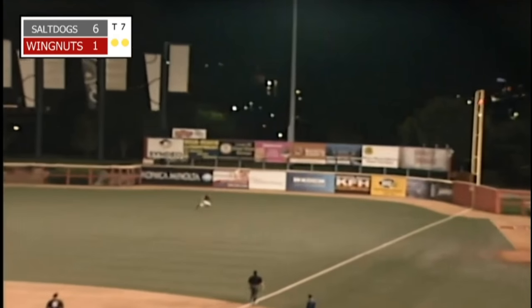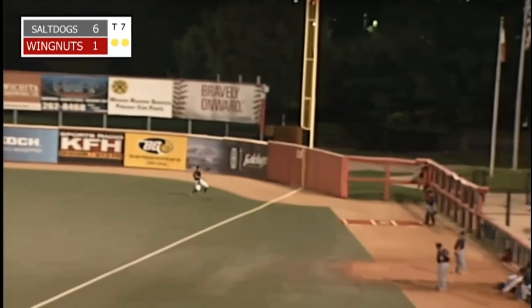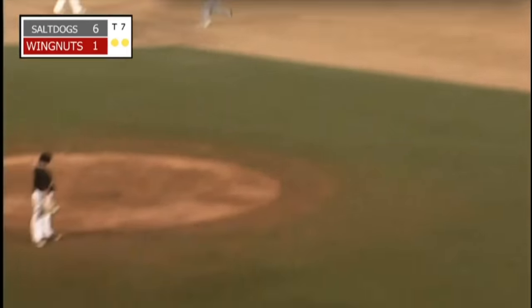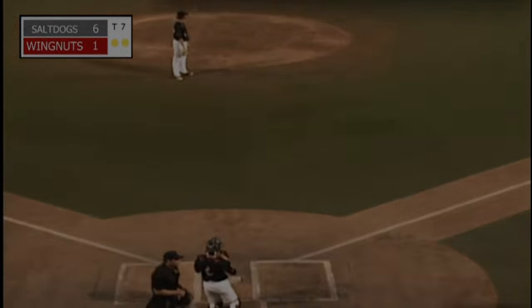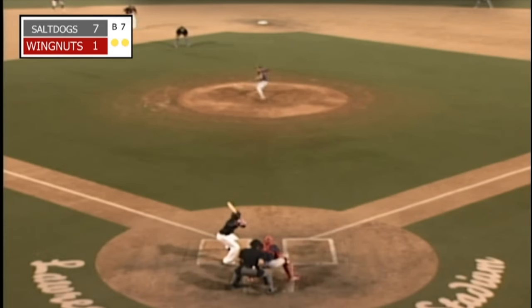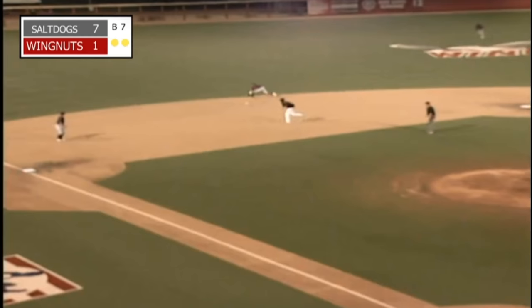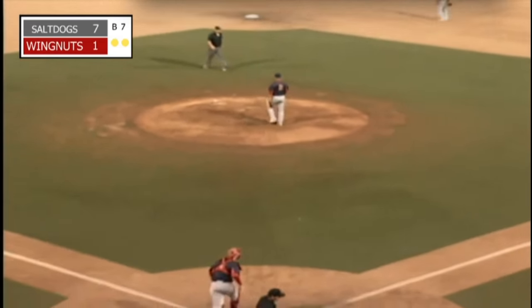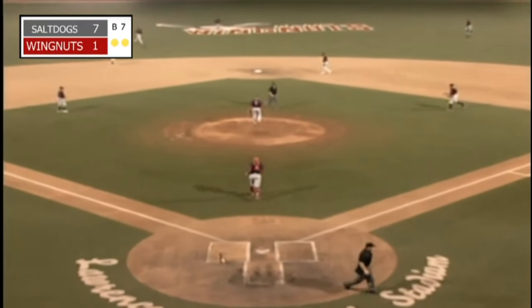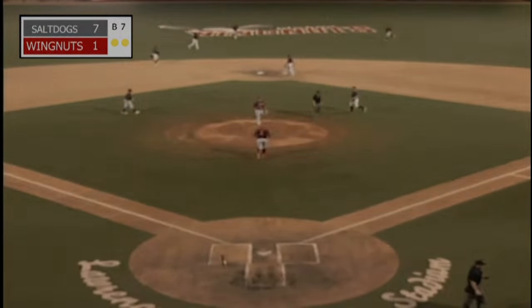Valera will slice it into the right field corner — this is a fair ball, and that's going to hop over the wall for a ground-rule double, allowing Bennett to come home and score. It's now 7-1 Salt Dogs. 3-2 — ground ball, left side, Marine on the backhand has got it, throws across the diamond in time. And the Lincoln Salt Dogs sweep away the Wichita Wingnuts 7-1, the final score here tonight at Lawrence-Dumont Stadium.